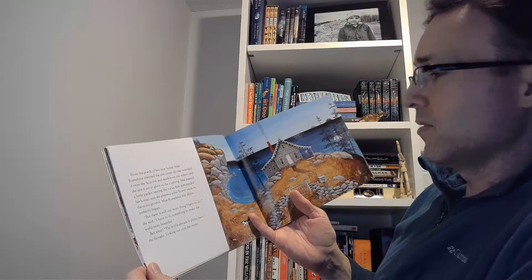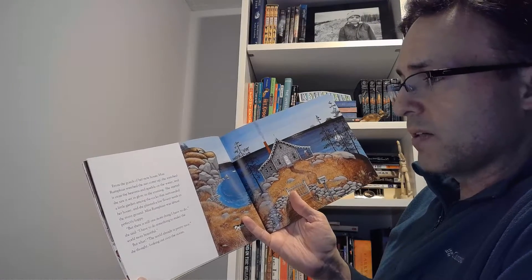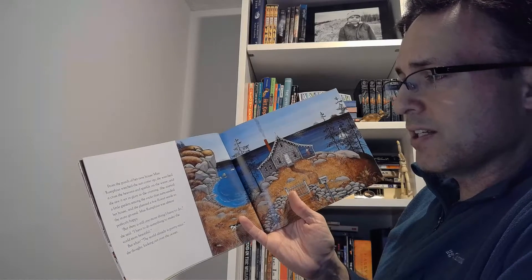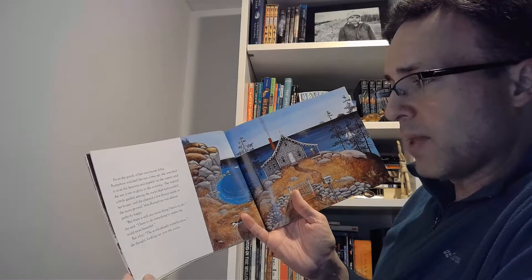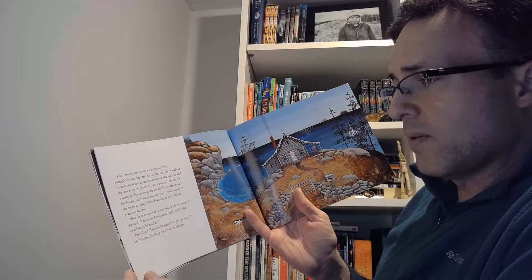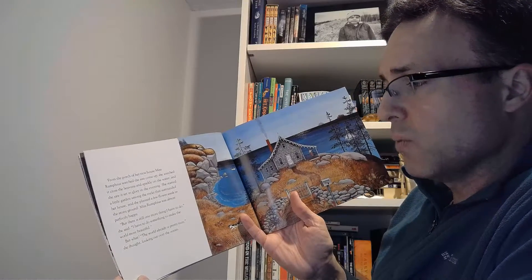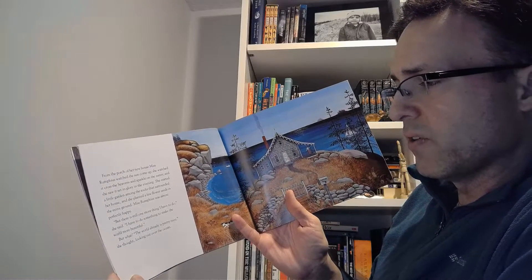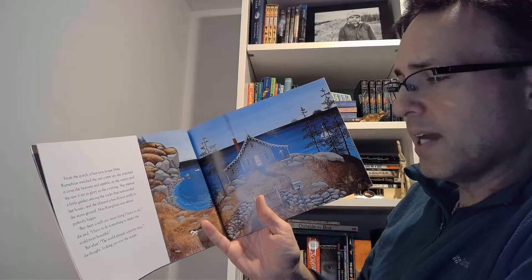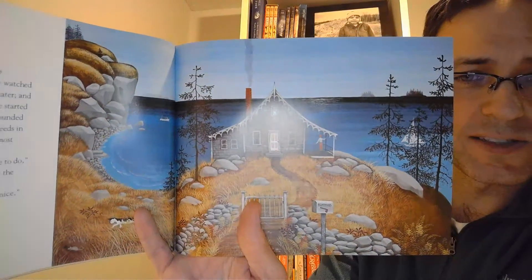From the porch of her new house, Miss Rumphius watched the sun come up. She watched it cross the heavens and sparkle on the water, and she saw it set in glory in the evening. She started a little garden among the rocks that surrounded her house and planted a few flower seeds in the stony ground. Miss Rumphius was almost perfectly happy. 'But there is still one more thing I have to do,' she said. 'I have to do something to make the world more beautiful. But what? The world is already pretty nice,' she thought, looking out over the ocean.